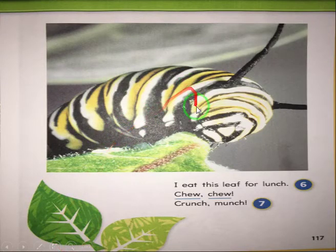Okay, let us start. 'I eat this leaf for lunch. Chew, chew, crunch, munch.' So these are the sounds that a caterpillar makes when it eats a leaf — chewing, crunching, and munching.